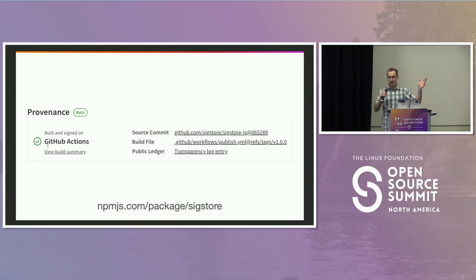npm build provenance ties an npm package back to the exact source code, exact commits, and the exact build instructions that make up that package. Here's the example for the Sigstore JavaScript package — this is what it looks like if you go to the npm registry website. This feature is powered by building on a cloud CI/CD platform — in this example, GitHub Actions — and we also publish the information to a public transparency log for monitoring and auditability purposes.